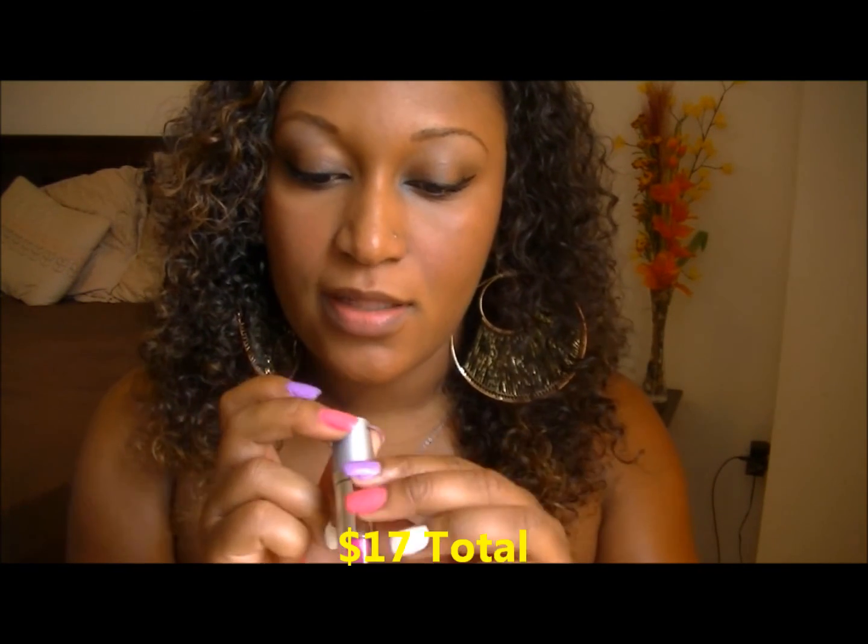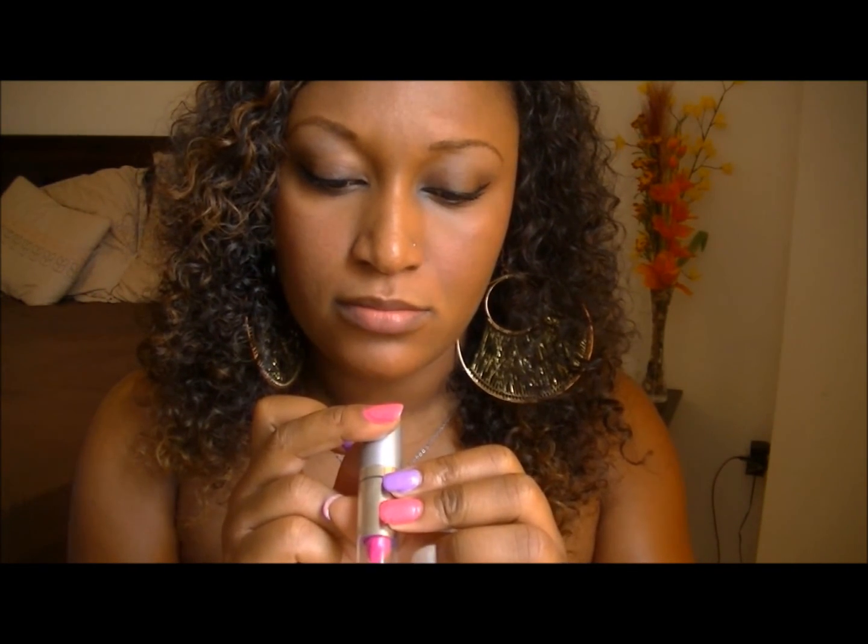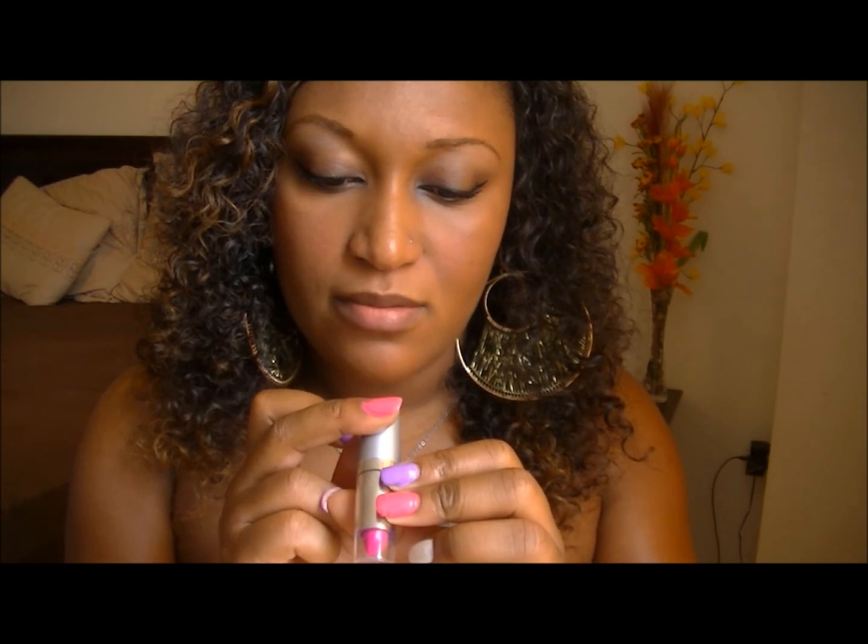For lips, I'm using Wet and Wild lipstick, $1 from Walmart. It doesn't have a name — just the code 511B, 'I Love Me.' It's like a hot pink color. This is the lipstick I'm gonna apply.